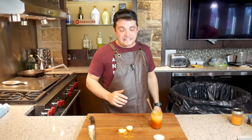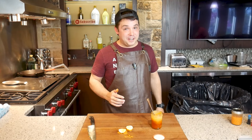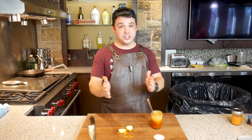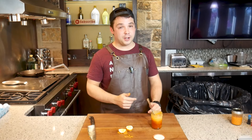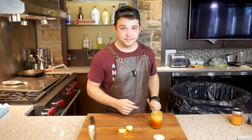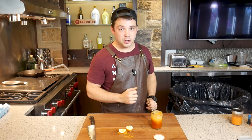Yep. Delicious. Again. Just kidding. Chick-fil-A, your Polynesian sauce blows on eggs. I would never recommend this to anybody. I'm giving it a negative one out of 10. Good day.